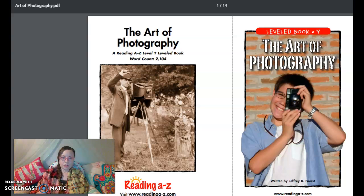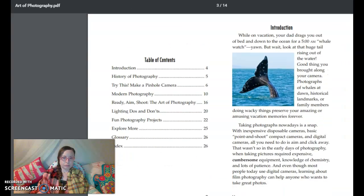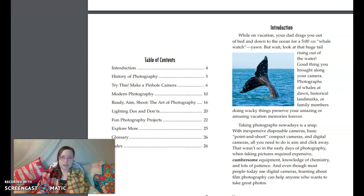The Art of Photography, written by Jeffrey B. Burst. Introduction: While on vacation, your dad drags you out of bed and down to the ocean for a 5 a.m. whale watch. Yawn. But wait! Look at that huge tail rising out of the water. Good thing you brought along your camera! Photographs of whales at dawn, historical landmarks, or family members doing wacky things preserve your amazing or amusing vacation memories forever.